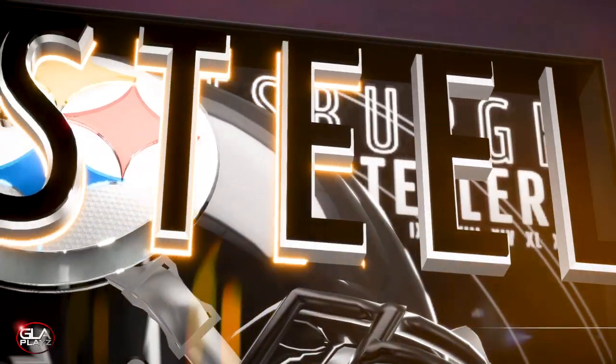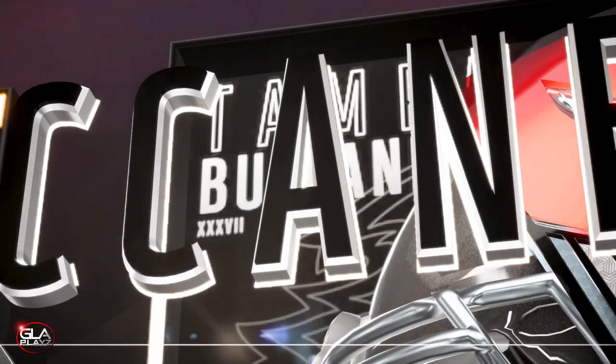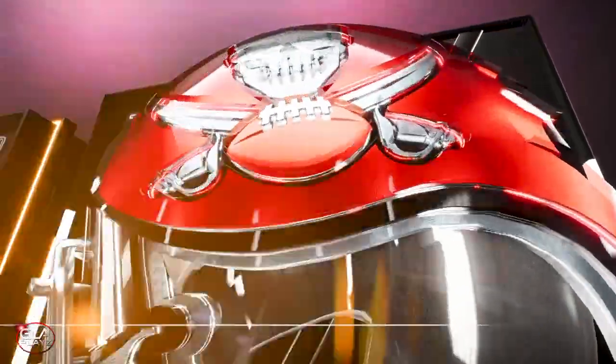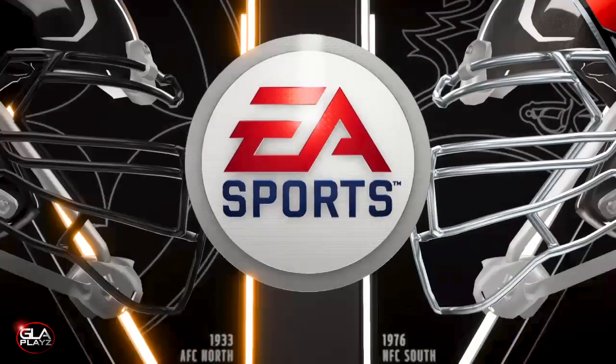Welcome back to the channel guys. Just wanted to bring you episode 3 of my Kyler Murray franchise. It's going to be the Tampa Bay Buccaneers taking on the Pittsburgh Steelers.